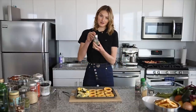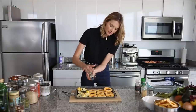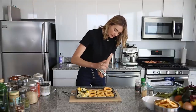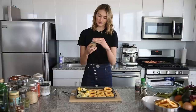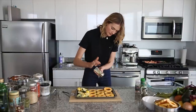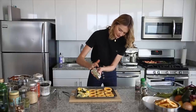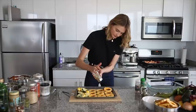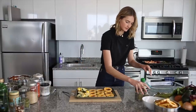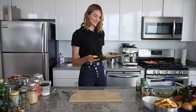I'm going to add some pepper on the zucchini, some salt, and a little bit of garlic powder. For this tray I'm also adding some thyme and some rosemary. And then this is also ready to go into the oven.